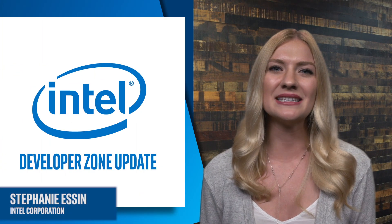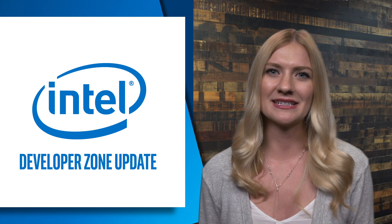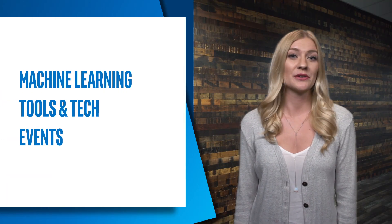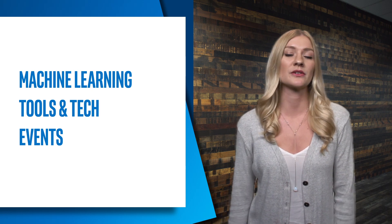I'm Stephanie Essin and this is the new Intel Developer Zone update where we'll be bringing you news and information from around Intel software for developers such as yourselves. Today we have some news around machine learning, new tech, tools, and events coming up. Remember to check out the description below to learn more.